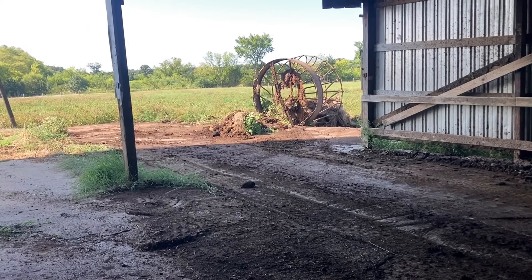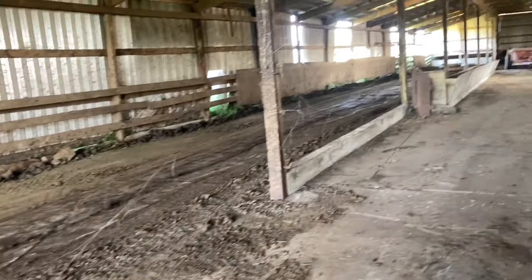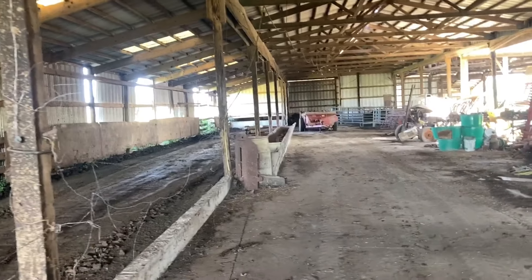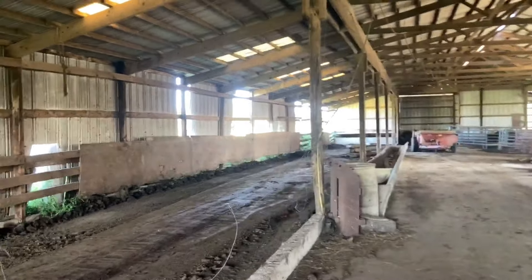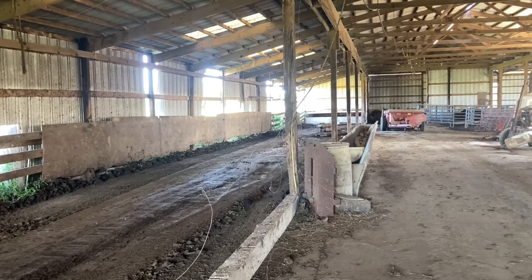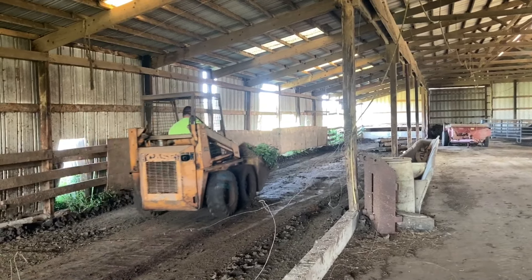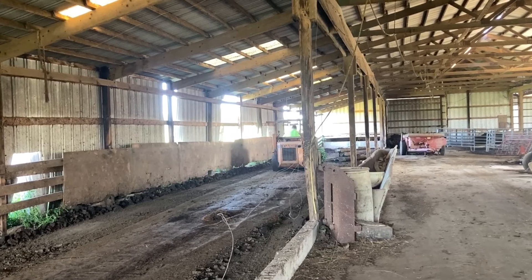Howdy y'all, September the ninth. We are cleaning up the dry cow area — used to be the dry cow area — and moving the chunks of concrete out. We're getting ready to put hay bales in here for sale. As we get it all cleaned up, we'll start stacking bales in here.